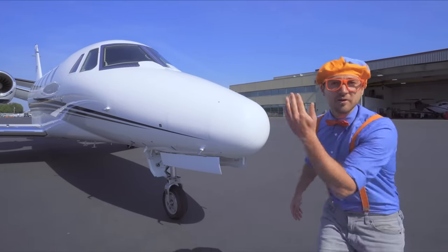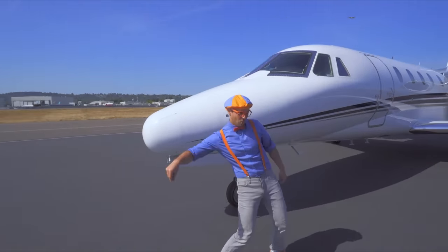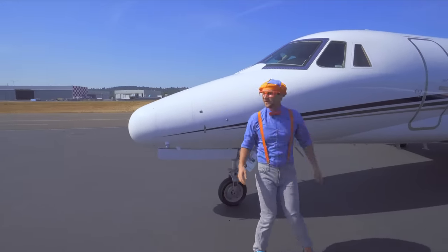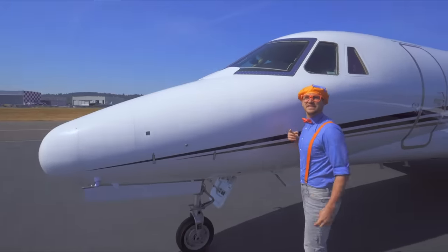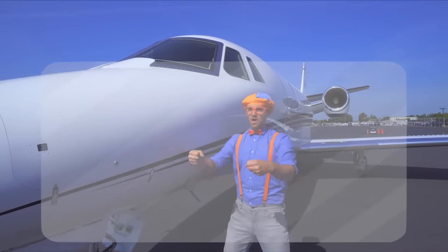Hey, come over here! Up here, those are the windscreens! They kind of look like windshields, yeah, just like in cars — so you don't get a bunch of bugs in your mouth.